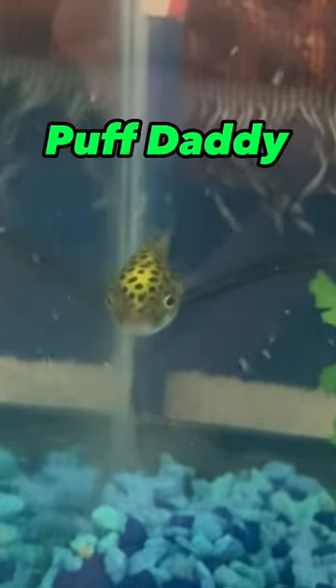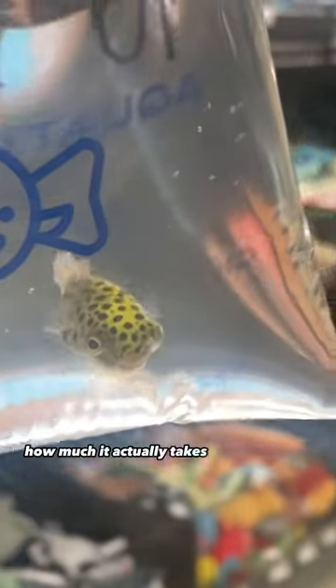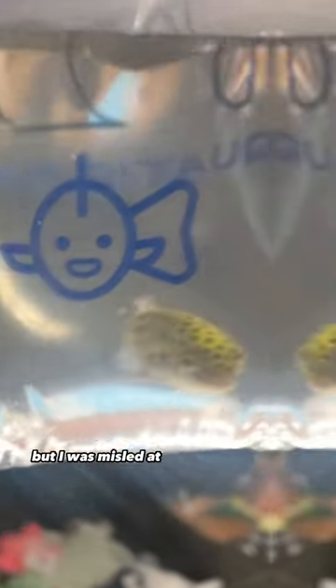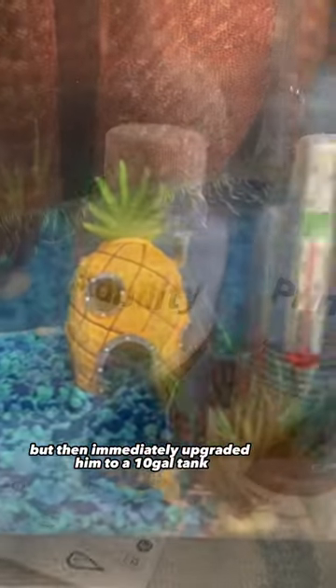Today I'm giving you an update on Puff Daddy. About three weeks ago I went to Petco and bought this freshwater puffer fish. At first I didn't realize how much it actually takes to take care of a fish, but I was misled at the pet store. I first had him in a 1.5 gallon tank but then immediately upgraded him to a 10 gallon tank.